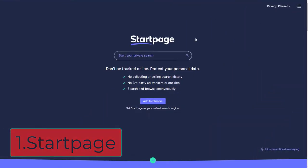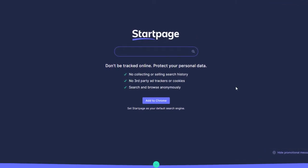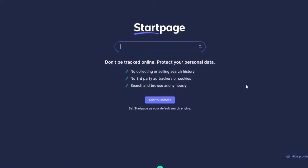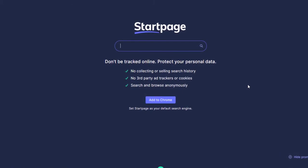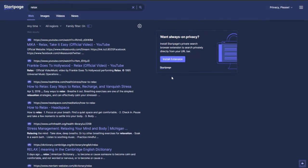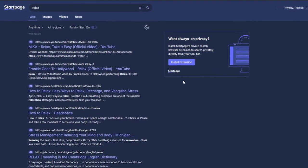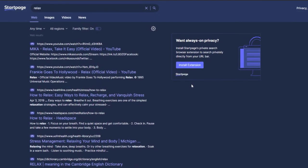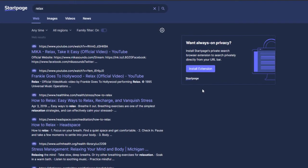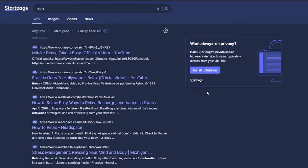The first search engine on this list is StartPage. This is a well-known search engine that protects your personal data and helps you search the web anonymously without collecting any of your data. StartPage delivers results from Google's search engine but it encrypts your connection, blocks targeted ads, and prevents online profiling. So if Google is your default search engine, this is a recommended option to get the same results without risking your privacy.